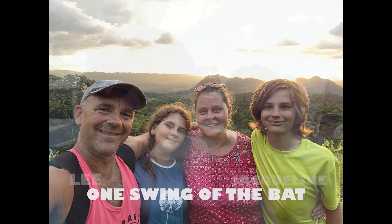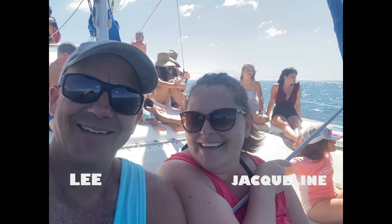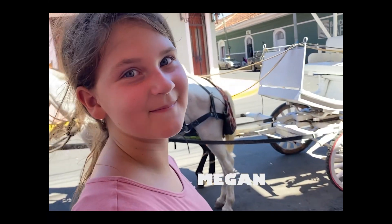Hi, we're the Gonnermans. We quit our nine-to-fives, packed up the bare necessities, loaded up our kiddos and dogs, and chose to live our lives a little differently.